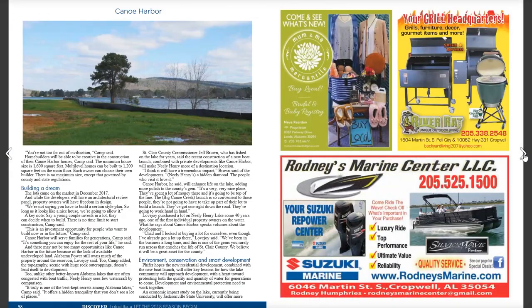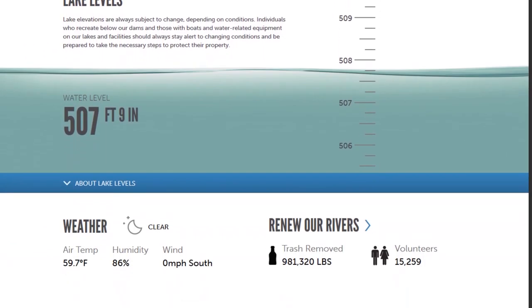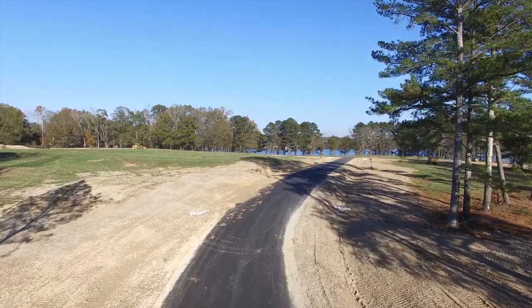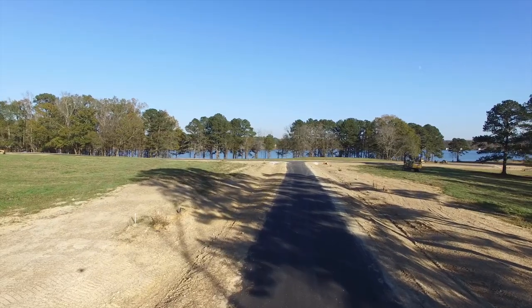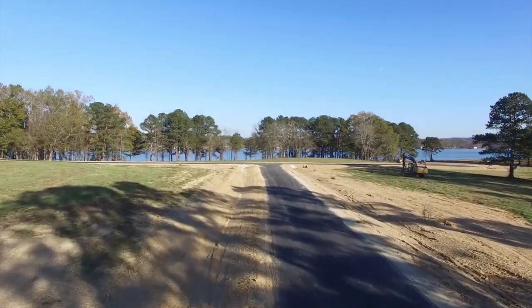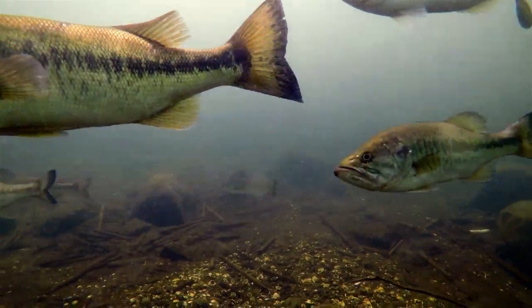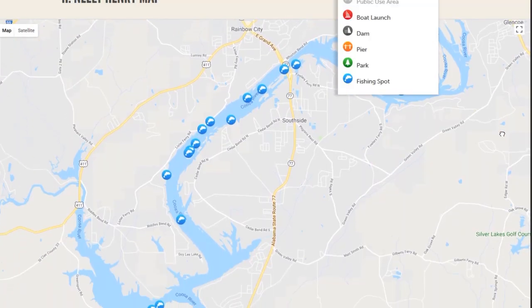What's great about Neely Henry Lake is it's an 11,000-acre lake with 339 miles of fishable shoreline. It's about 77 miles from the dam all the way up to Weiss Dam. This is the Coosa Chain — Weiss Lake, Neely Henry Lake, then Logan Martin, and then Lay Lake. We have catfish, bass, spotted bass, stripers, and crappie. Weiss Lake was once the crappie capital of the world, but everybody's coming to Neely Henry Lake for the crappie fishing now. It's great.